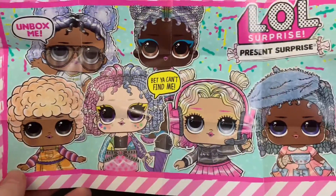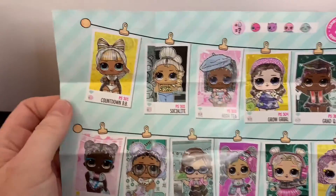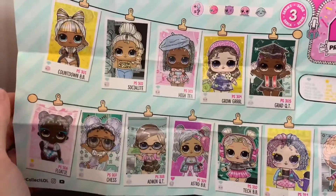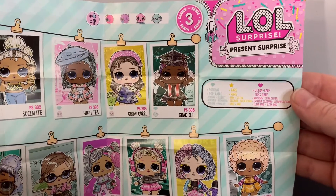Here are the dolls to collect, and here is everyone. There are some popular, rare, and ultra rare dolls.